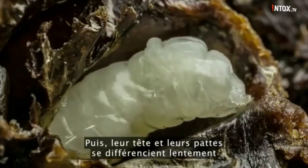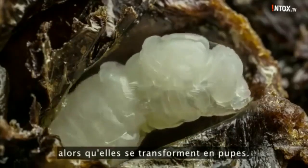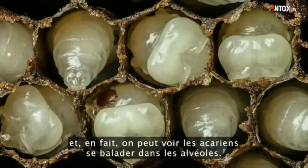Then their head and their legs slowly differentiate as they transform into pupae. Here's that same pupation process, and you can actually see the mites running around in the cells.